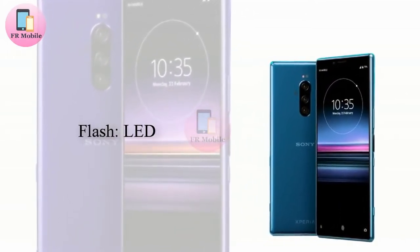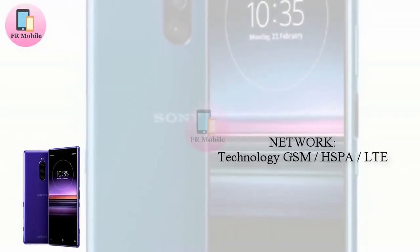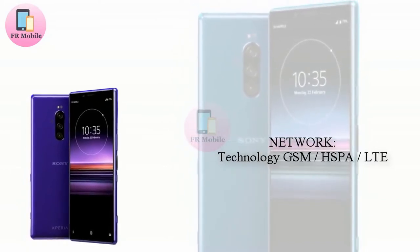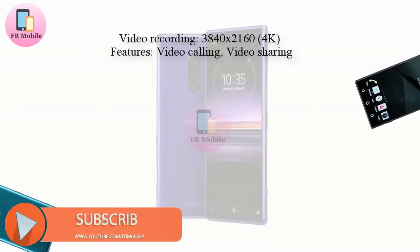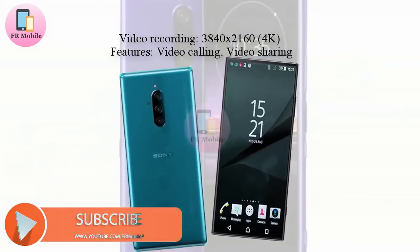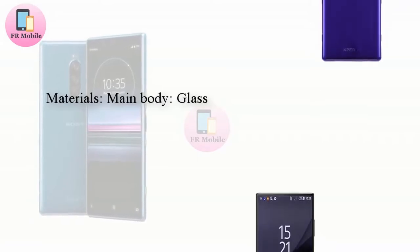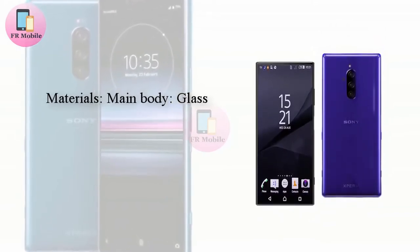As things stand, the exact specifications of each sensor are yet to be confirmed. Nevertheless, one recent leak suggested that the smartphone's primary camera would boast an impressive 52-megapixel resolution paired with an f/1.6 aperture. If this is indeed the case, Sony should be able to combine multiple pixels into one, thus producing higher-quality images at resolutions closer to 10 megapixels. Moreover, the wider aperture means low-light photography should see vast improvements.